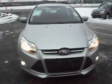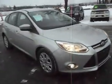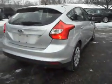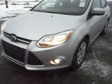2012 Ford Focus. This is a five-door hatchback, four-cylinder, excellent fuel economy. This is a SE model, very clean vehicle, silver in color. One owner, former rental, clean title.